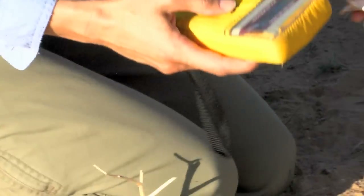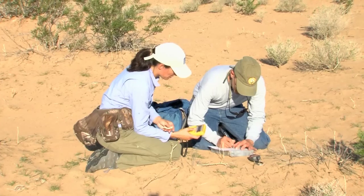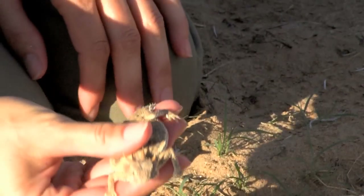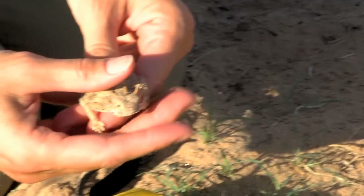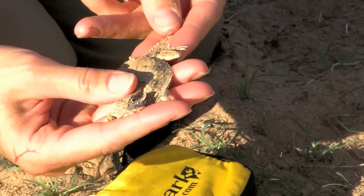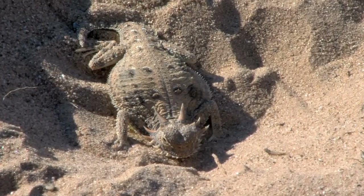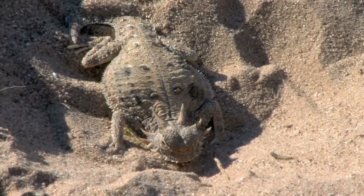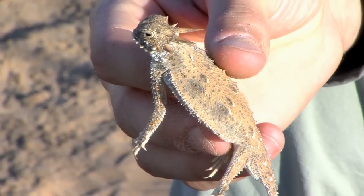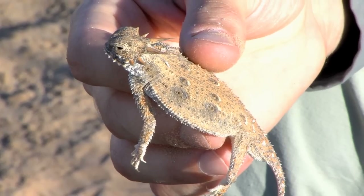The Arizona Game and Fish Department is involved in the management of a wide diversity of species. The flat-tailed horned lizard is one of those unique species that comprises the overall set of animals that occur within the state. It is our mission to understand the biology and natural history of all these different animals and to make sure that we provide the conservation strategies and management actions that will ensure that these animals occur for future generations.